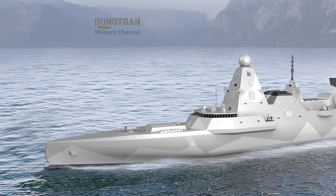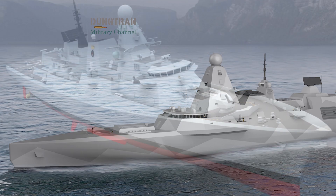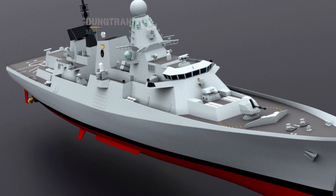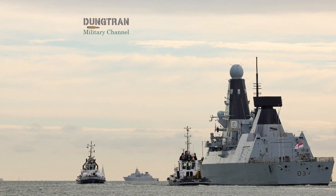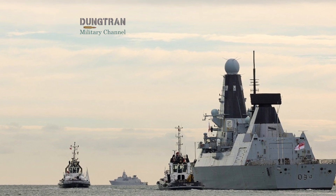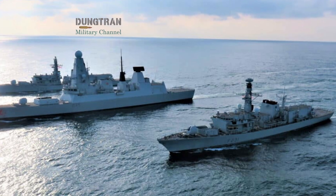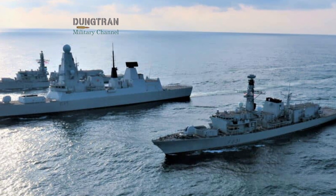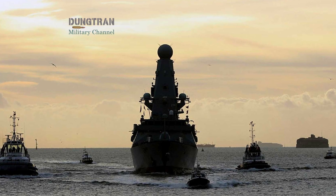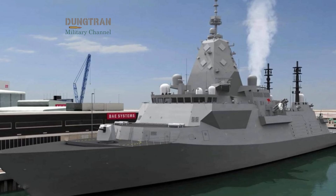Ultimately, the Type 83 and Hunter-class programs are more than procurement lists. They are the embodiment of two democracies reinventing their sea power for the 21st century. Together, they transform AUKUS from an undersea pact into a truly multidimensional alliance, one that operates above and below the waves, powered by shared technology, mutual trust, and strategic necessity. The surface fleet is where Britain's experience meets Australia's geography — the front line of a new maritime order where deterrence, cooperation, and industrial strength converge.